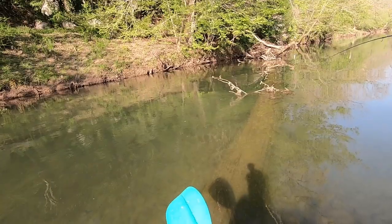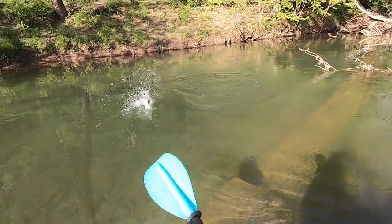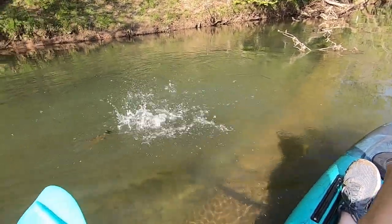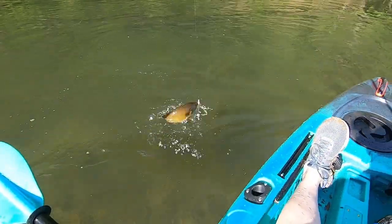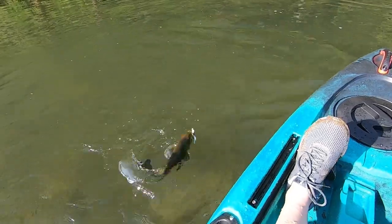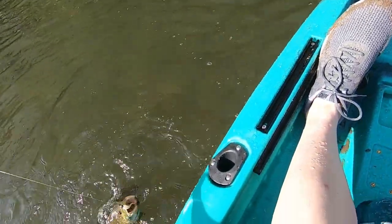There we go. Oh man. Oh, that's a pretty nice one. Oh yeah! Thank you, Lord. Look at this bad boy.